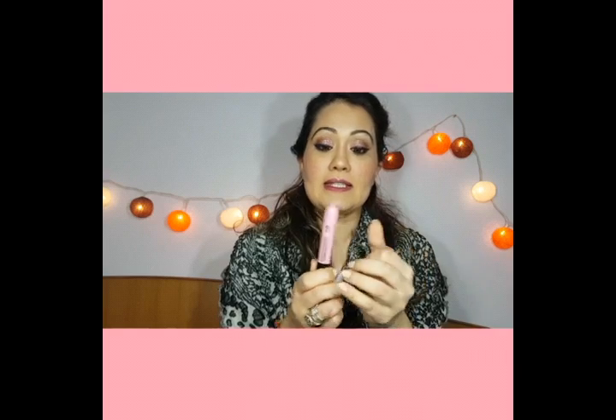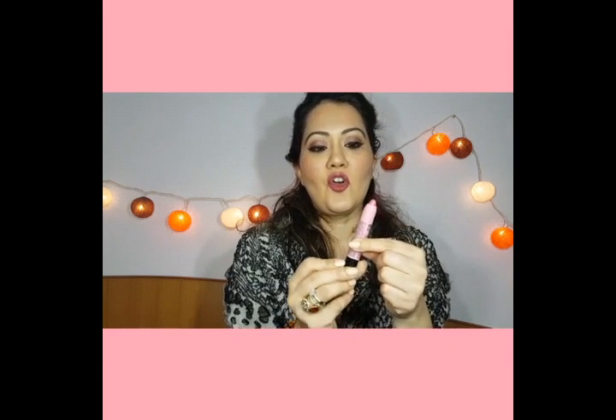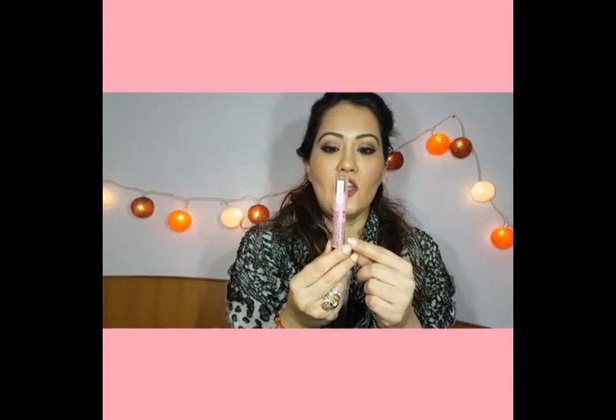The next product is from NYX — Simply Pink. As the name suggests, it is a pink shade, and it has a retractable lip crayon mechanism, so after application you can twist it back. What I really like about retractable pencils or lip crayons is that you don't waste product — when you sharpen a regular crayon, a lot of product gets wasted along with the casing. I'll mention the price in the info box.